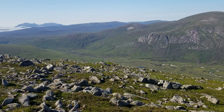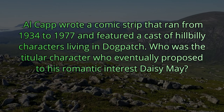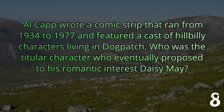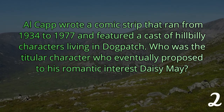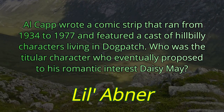Question 20. Al Capp wrote a comic strip that ran from 1934 to 1977 and featured a cast of hillbilly characters living in Dogpatch. Who was the titular character who eventually proposed to his romantic interest, Daisy Mae? The answer is Little Abner.